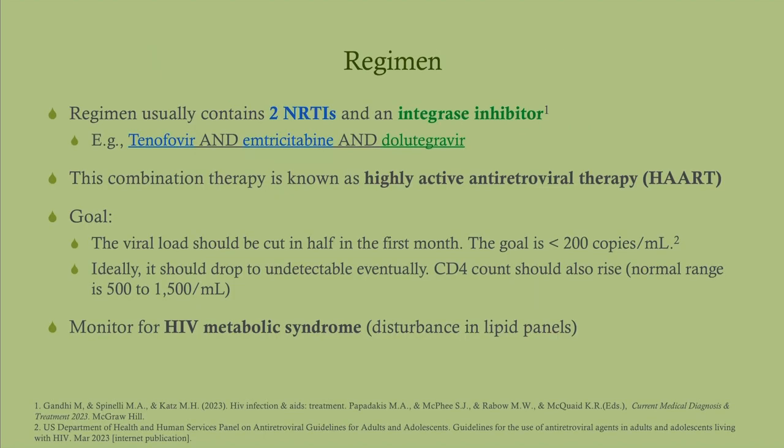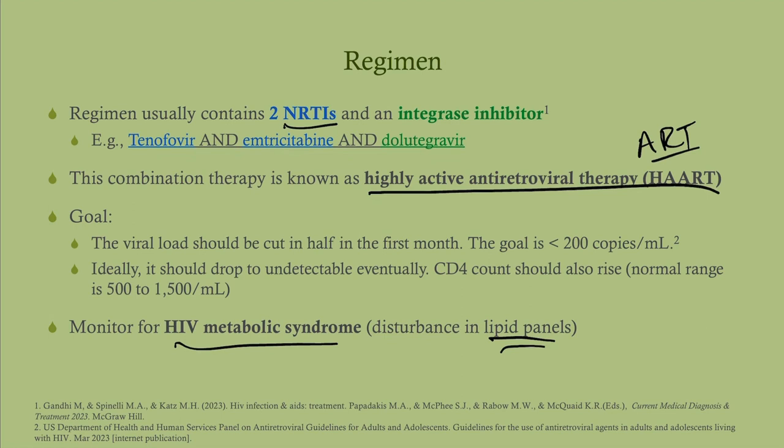The regimen is two NRTIs and an integrase inhibitor — the most common regimen — called an NRTI backbone. A very common regimen would be tenofovir and emtricitabine (given in one pill) plus dolutegravir. This combination therapy is also called HAART — highly active antiretroviral therapy — or just ART. The goal is to cut the viral load in half in the first month, ultimately getting them below 200 copies per mL, with the ultimate goal of undetectable. Monitor for HIV metabolic syndrome with regular lipid panels.